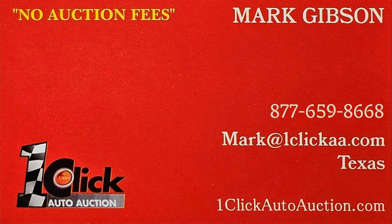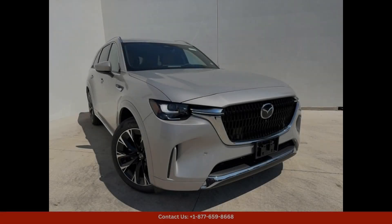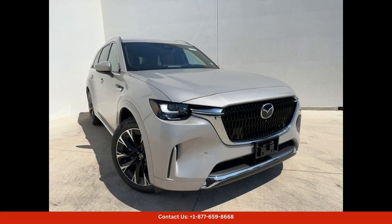Welcome to One Click Auto Auction — you can now buy and sell without auction fees. The 2024 Mazda CX-90 3 Turbo S Premium Plus in Platinum Quartz is a luxury SUV that is sure to turn heads.